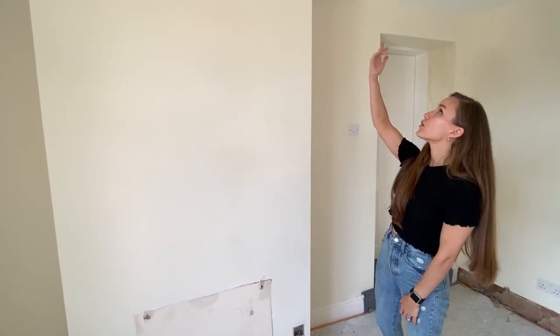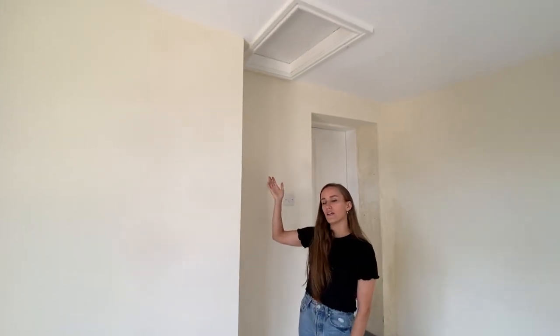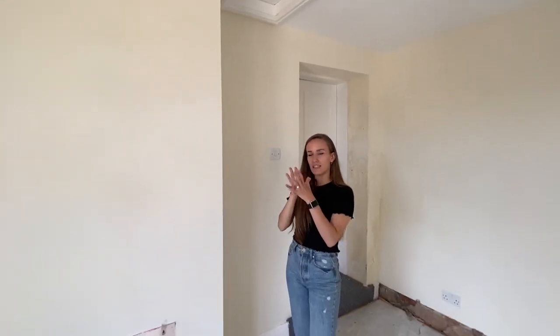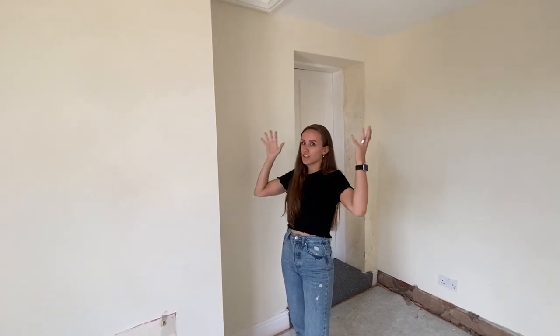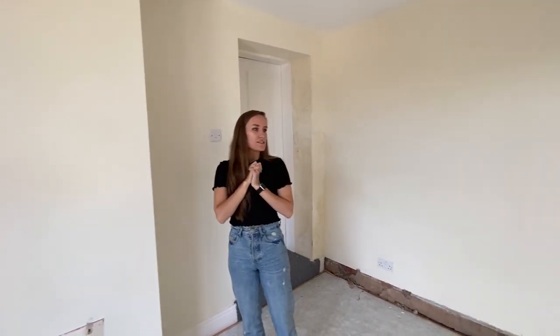And again another chimney — thinking about it, if this is an extension then maybe it's a new chimney, but either way we're going to open that up. We've also got another access point for the other side of the attic, where the original roof finishes and there's just another space above us.